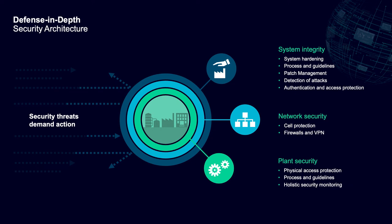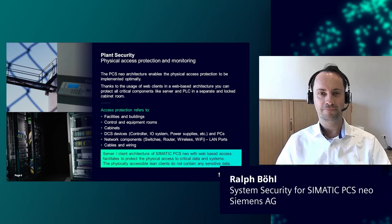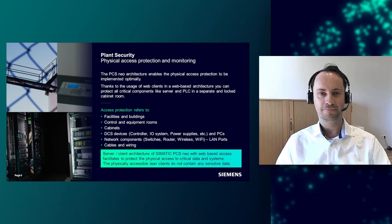That means, for example, that only the necessary functions are installed, users and applications have only as many rights as they require for their tasks, and the functions required for the system are securely pre-configured. Regarding the web-based control system, the architecture of Cymatic PCS Neo makes it possible to implement physical access protection in the best possible way. Thanks to the web-based architecture, you can protect all critical components like servers and PLCs in a separate cabinet room, whereas the web clients do not contain any critical data. These security concepts are applicable whether you make the system remote-accessible or in a closed-network environment.